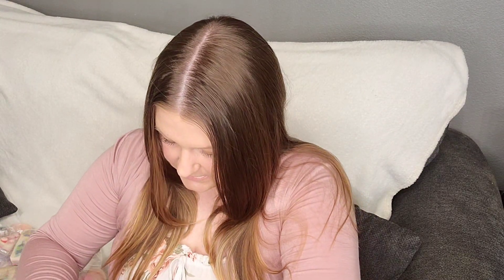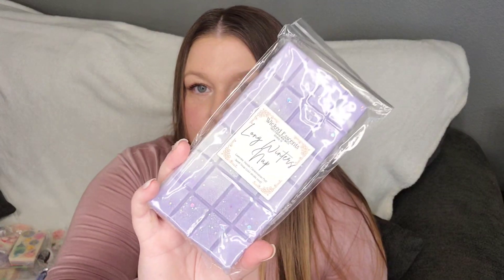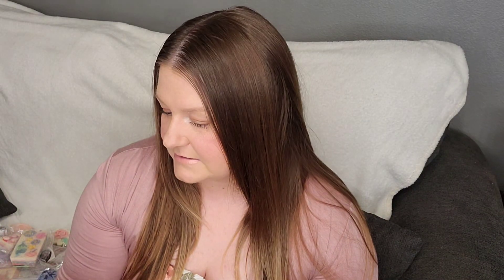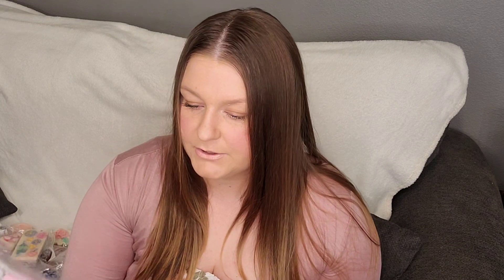And then I just have some Snap Bars here and we will be done. Long Winter's Nap — I couldn't go another week without melting this. This is from Wicked Essence, one of my favorite lavender scents of all time: Lavender Vanilla, Marshmallow Fluff, and Sweet Snow. Sleep Tight from Sassy Girl Aroma: Lavender, Chamomile, and Vanilla Bean Noel. We have Sugar Mints from Sassy Girl Aroma: Peppermint, Buttercream, and Vanilla.